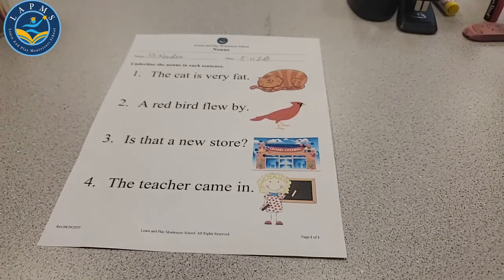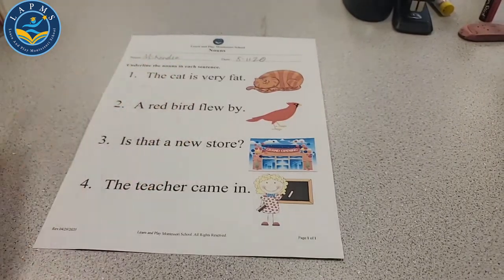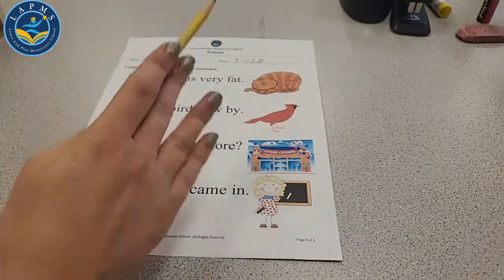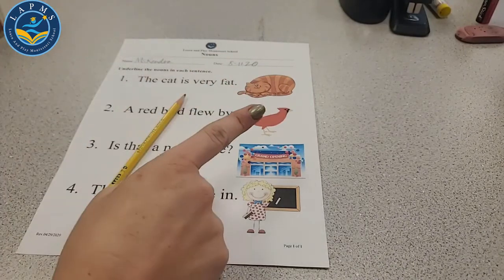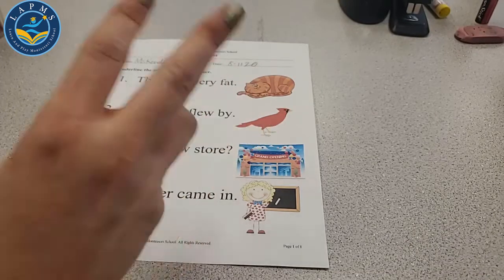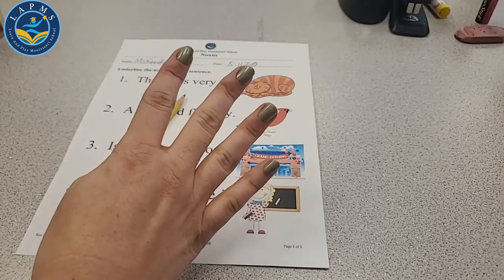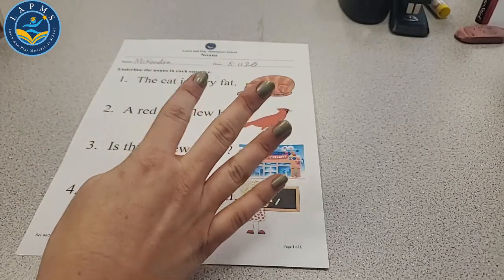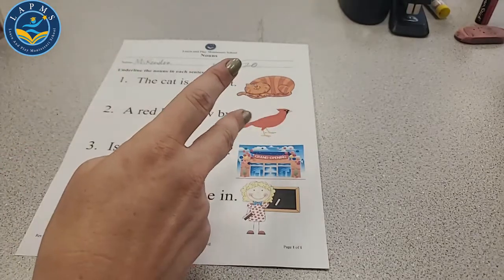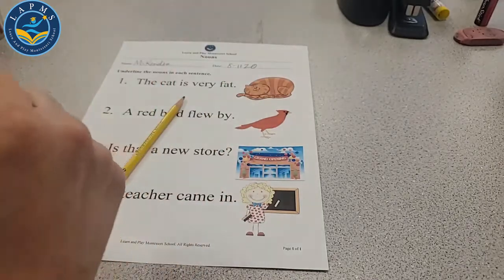These directions say underline the nouns in each sentence. Can you tell me what is a noun? It is a person, place, thing, or animal. So we remember a noun is a person, place, thing, or animal. We've got four options there. We need to underline only the noun in each sentence.